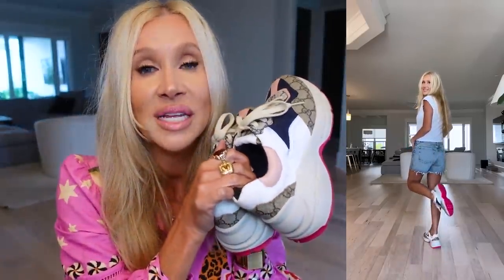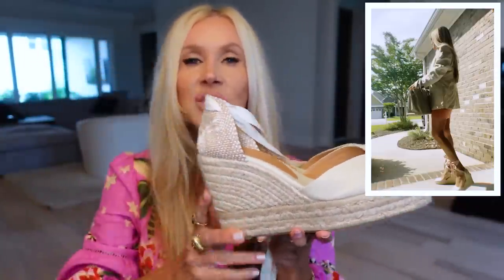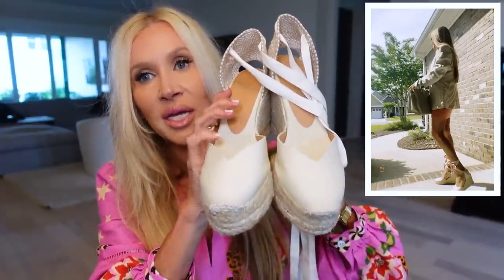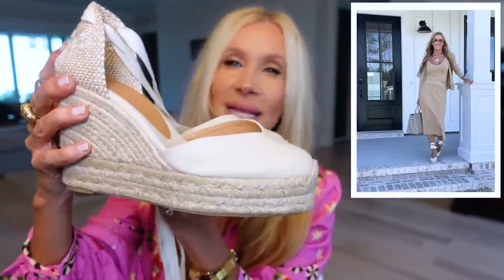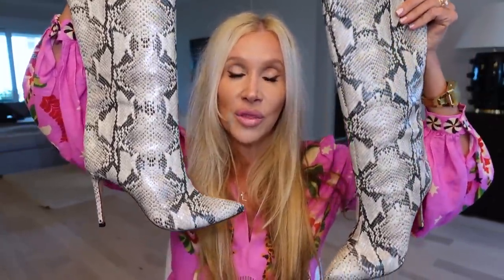Another wedge: this is the Castaner wedge. I have several pairs of these. I love the shape of the toe — how they cut in, so pretty and flattering — and these have a little bit of a platform. They are just the quintessential espadrille lace-up wedge. You will not regret these.